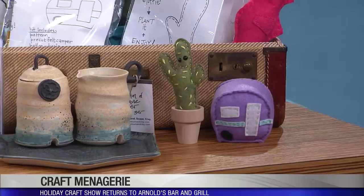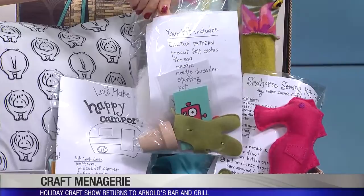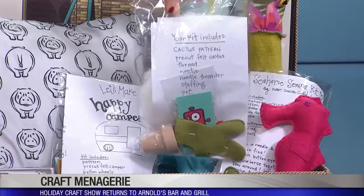First, why don't you talk about some of the things you brought from your own shop, from Robot Inside. There are some DIY kits — there's Let's Make a Cactus. Look at these little guys down here; you can make those with a kit. There's also Let's Make a Camper and Let's Make a Seahorse. The kit comes with everything you need to make the cactus, including the stuffing, the needle and thread — there's like a sewing kit in there. It's a good way for kids to learn how to sew, and we also teach those classes at the shop.